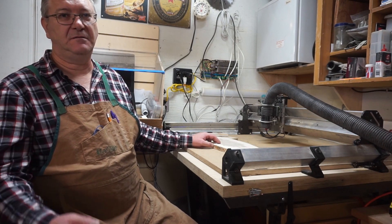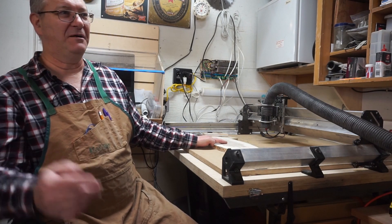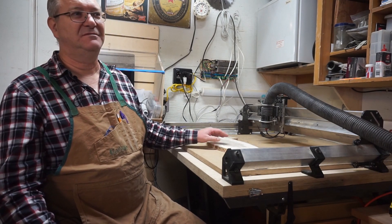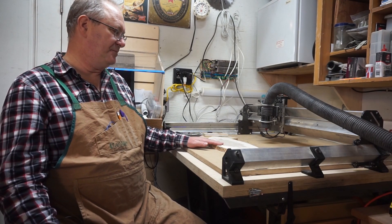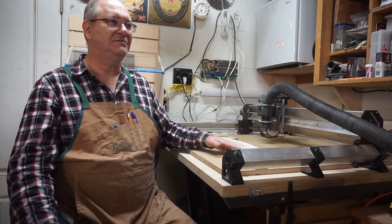I'm making a charcuterie board for my mother-in-law — I affectionately call her Mama Bear, because there's only three in their family: her, Mama Bear; my father-in-law, Papa Bear; and my wife, Baby Bear. So I'm going to put Mama Bear's Bistro on a charcuterie board for her. We'll have video of that hopefully later showing how that's done.